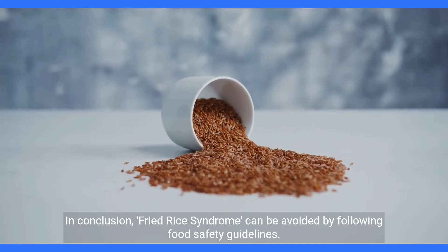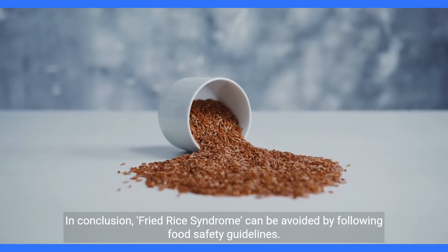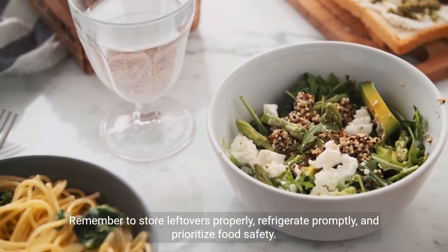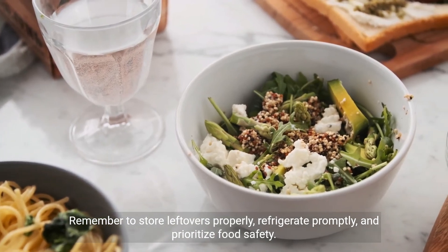In conclusion, fried rice syndrome can be avoided by following food safety guidelines. Remember to store leftovers properly, refrigerate promptly, and prioritize food safety.